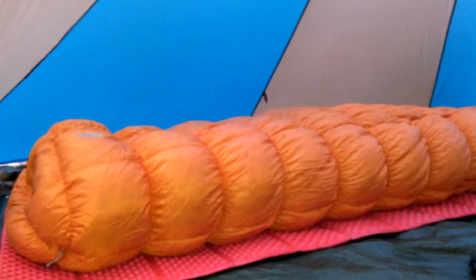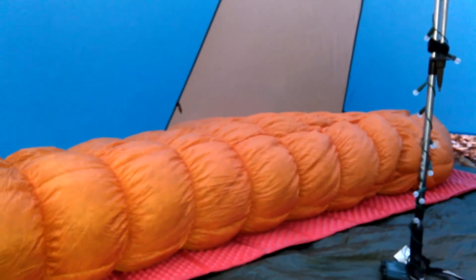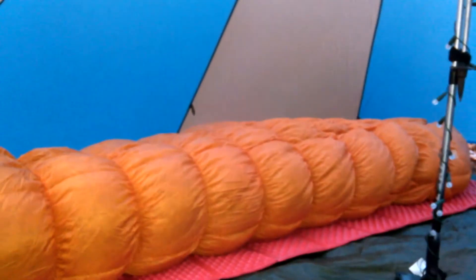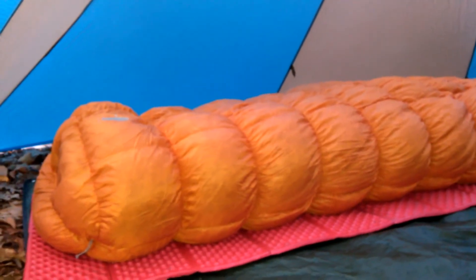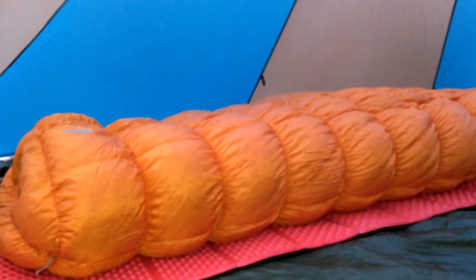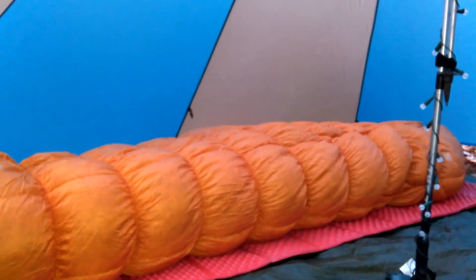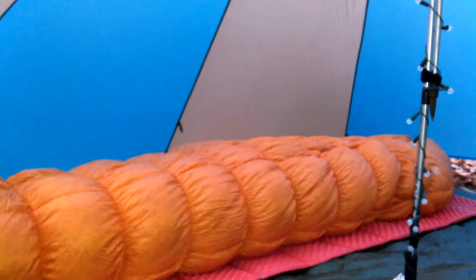And last but certainly not least, rounding out the big three, this is Lofty Downfeathers. Weighing in at three pounds, four ounces. This is a Mont Bell Downhugger EXP, rated to minus 20 degrees. This model is no longer in production, however it is probably the best sleeping bag I have ever owned in my life. This thing has never failed to keep me warm. It is worth every single ounce of its weight and it will be coming along with me on the trail this year.